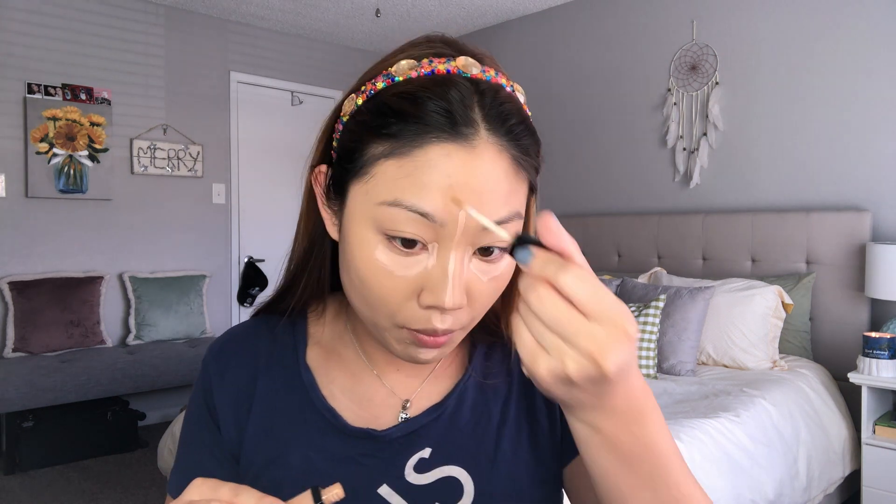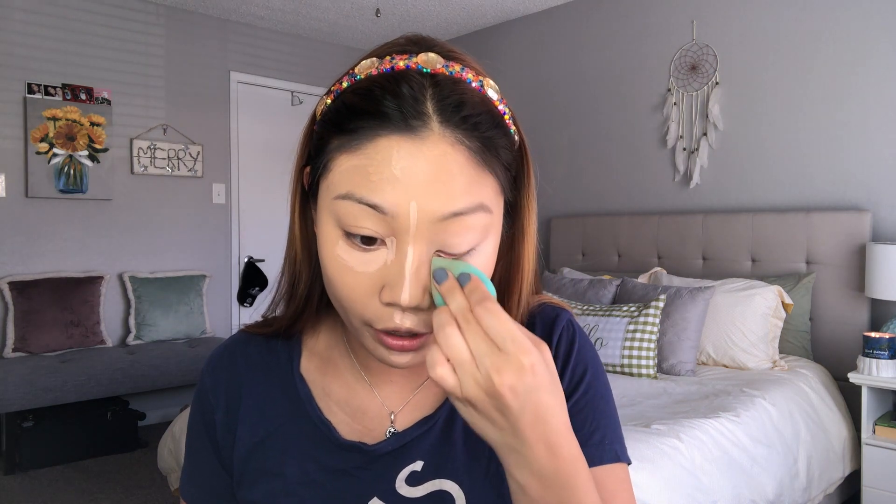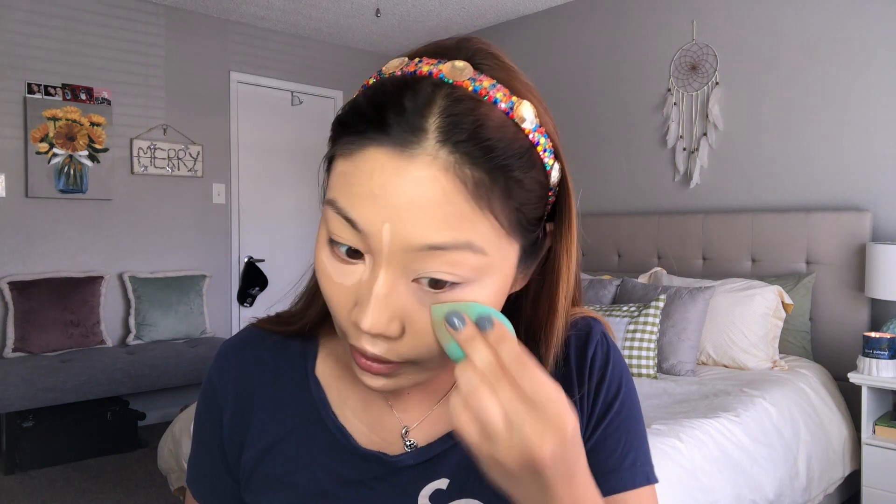To spot conceal, another concealer I feel doesn't get a lot of love anymore is the Wet and Wild Photo Focus in the shade medium tawny — a three dollar concealer that is honestly so good. I'm just going to go over areas that need a little bit more coverage. Taking that beauty blender again to blend everything out. This Koki concealer is really good specifically for under the eyes — great coverage — and while it's not my favorite concealer of all time, it is an excellent concealer for this purpose. Blends out really easily.